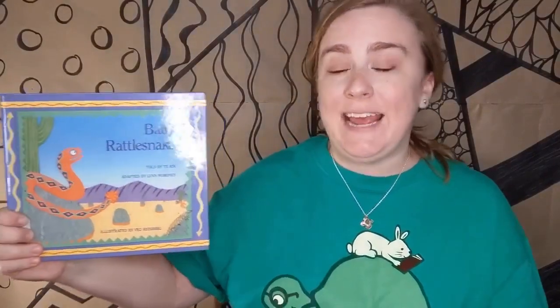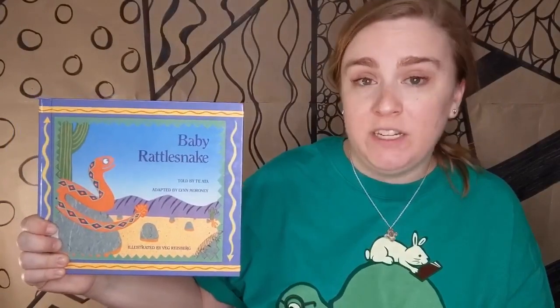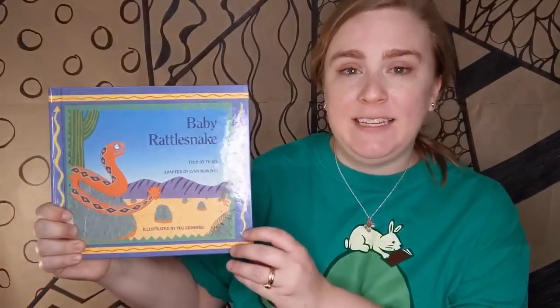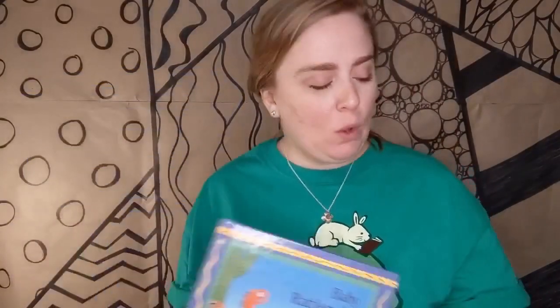This story is called Baby Rattlesnake, and it's an old Native American tale. My favorite version is the one told by Te Ata, a famous Native American storyteller. This book is adapted by Lynn Maroney, and the pictures are by Vess Riceberg.